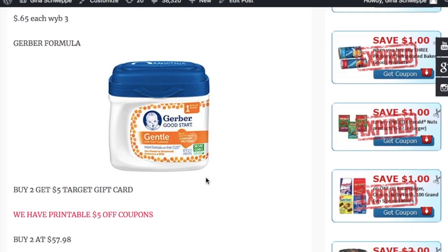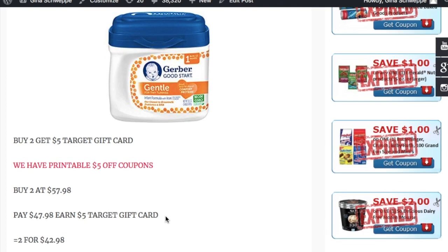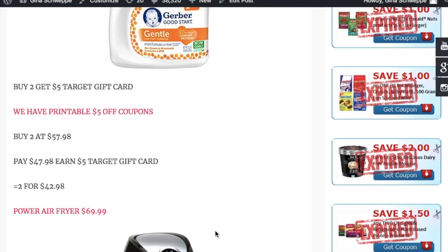Gerber formula is on a buy two, get a $5 Target gift card promotion. We have $5 printable coupons, and there's also a $5 coupon you can send to Cartwheel. Buy two of them for $57.98, pay $47.98 after your two $5 coupons, then get a $5 Target gift card, making them $42.98 for both.